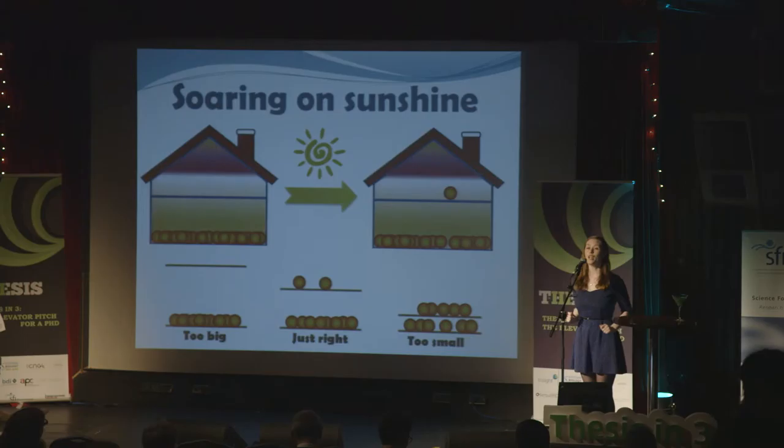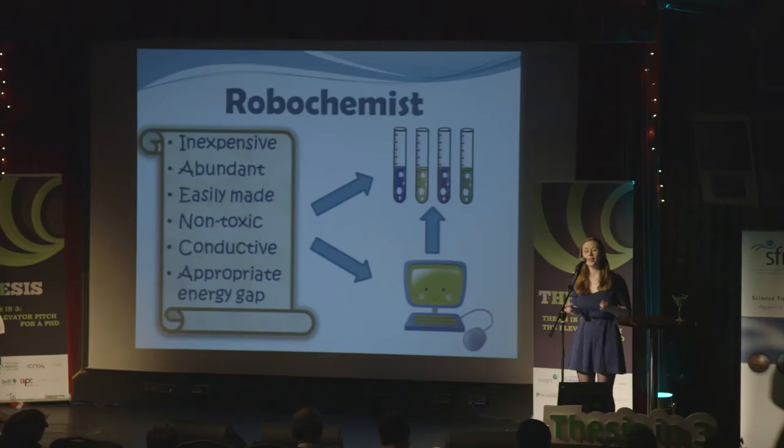However, there is a trick — we need to get the gap between the ground floor and the first floor just right. Too big, and the Sun's energy isn't enough to boost our electrons up; too small, and our power output is greatly decreased. So we need to find a material that has this so-called Goldilocks gap that is just the right size for the Sun's energy.